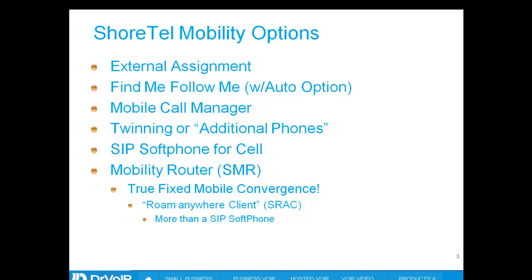ShoreTel has approximately five, if not six, really excellent solutions for extending your telecommunications solution from your office directly to an off-site location, regardless of where you're traveling. The first one is called external assignment. This is a function in which you assign the extension number of your PBX to some outside resource like a cell phone, a home phone, or some other location.